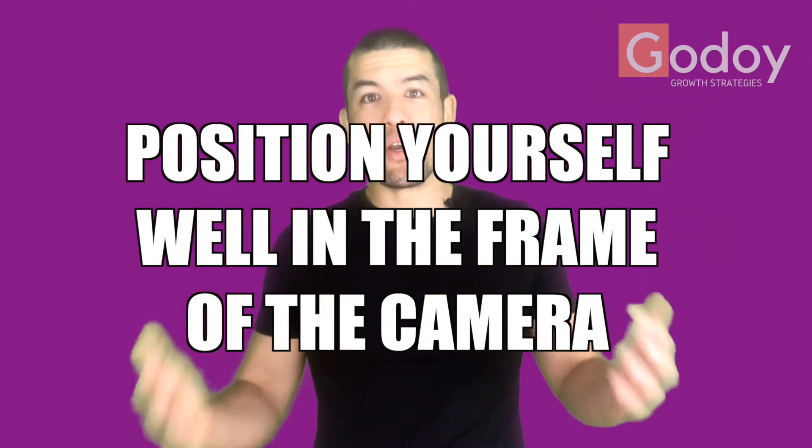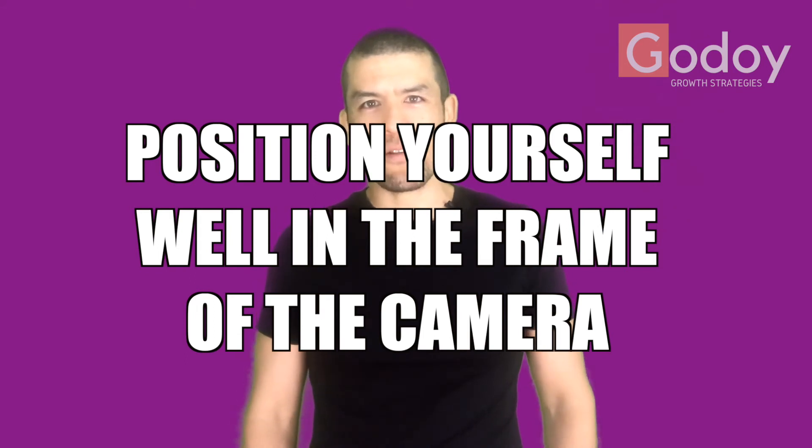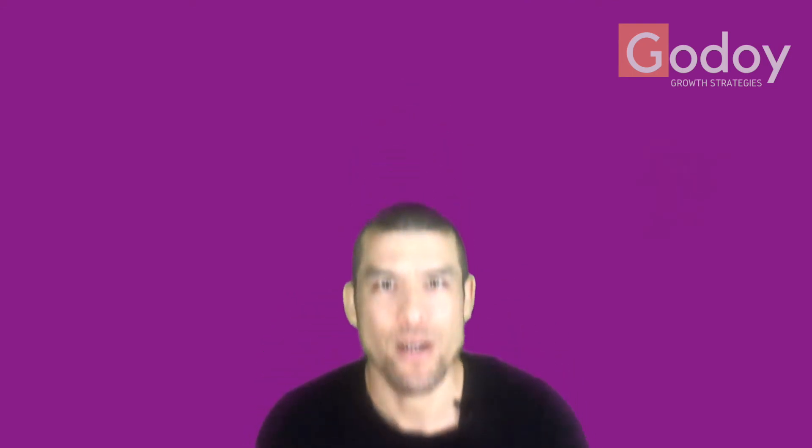Number three, make sure you have good lighting, sit up straight, and position yourself effectively and powerfully in the frame of the camera. You don't want to be down low, off to the side, or have a bad camera angle, because all of that signals that you're amateur, unprepared, and unprofessional.